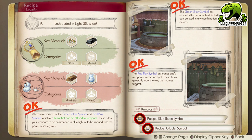This next riddle unlocks two more symbols. Unfortunately, they aren't very good as they pretty much just give a glow to your weapons. However, you do still need to complete the riddle. In order to do so, you must first craft the Green Glow Symbol and the Red Ray Symbol, which you unlocked earlier on through a different riddle.